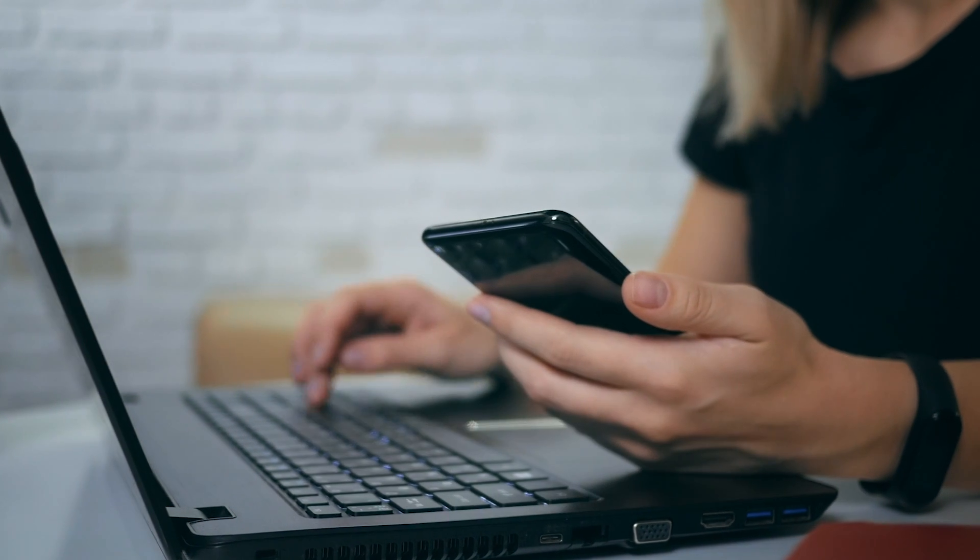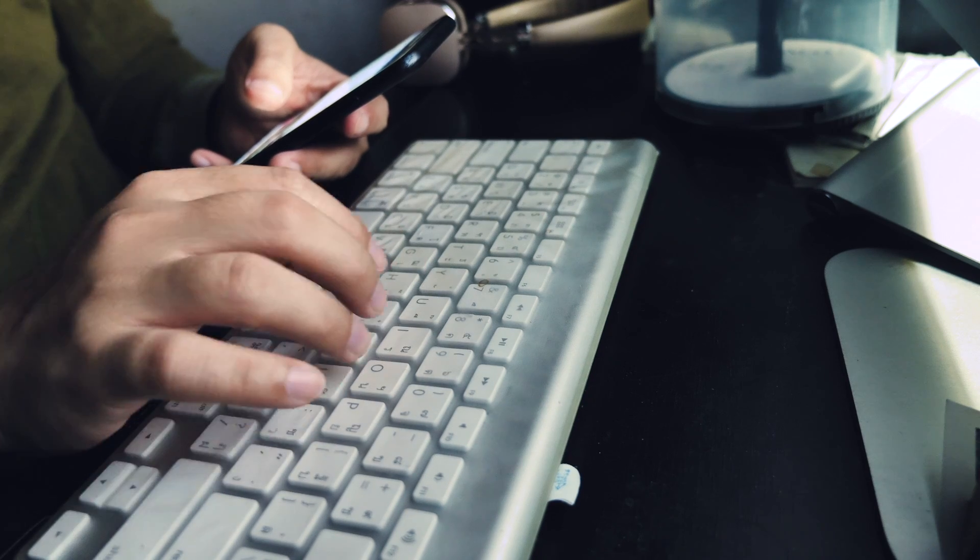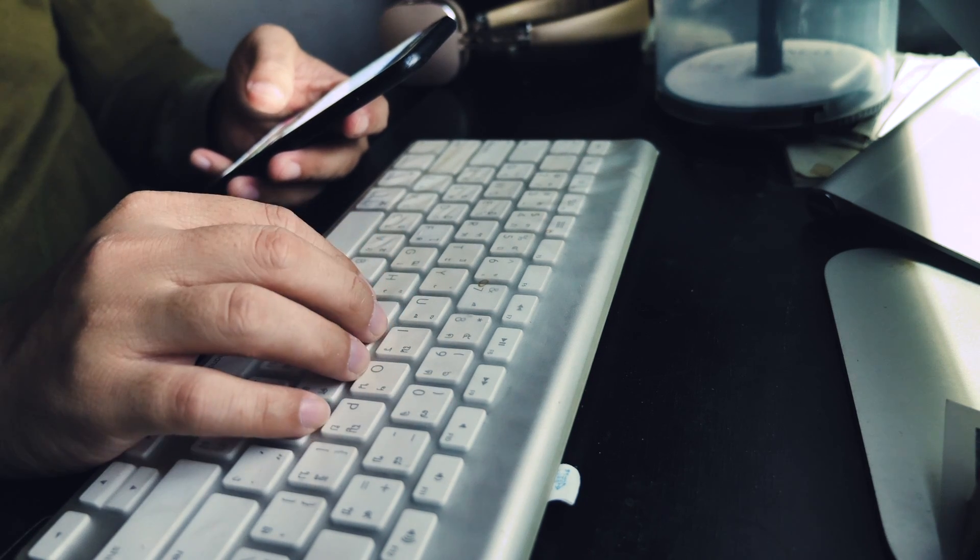If you create a username and password, I suggest writing that information down in a secure location so you can use it to access your account in the future.